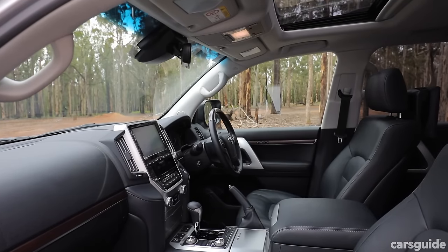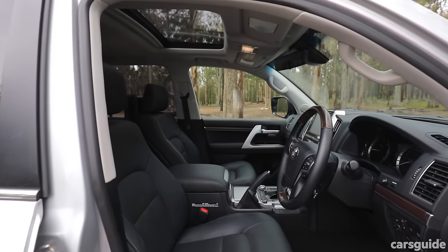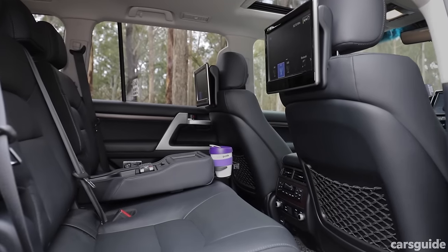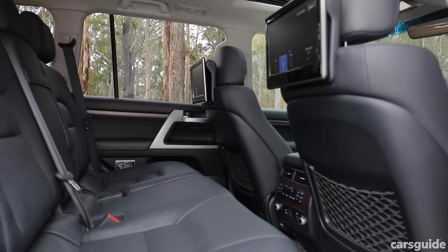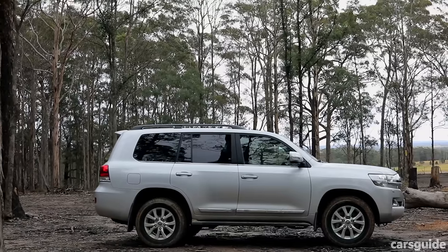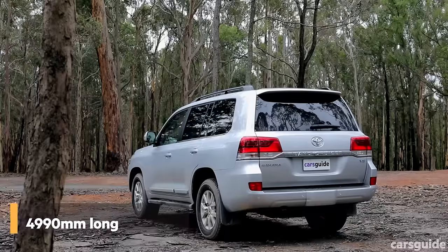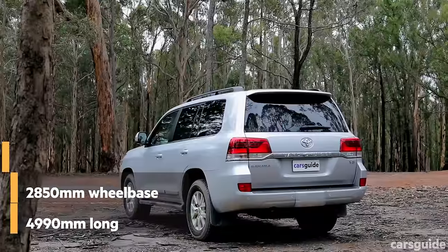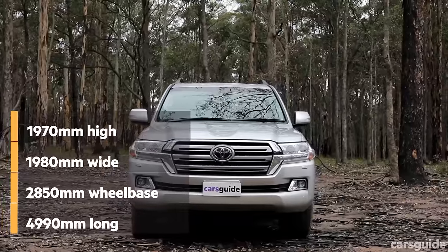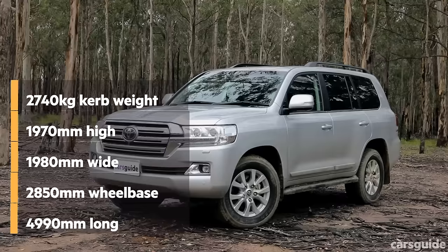The Sahara also has a cool box between the front seats, wood-grain-look steering wheel throughout the cabin, cooled front seats, heated front and second-row seats, driver-seat memory settings, and entertainment screens for the second-row passengers. It also has a moonroof. In terms of dimensions, the 200 Series is 4,990mm long with a 2,850mm wheelbase, 1,980mm wide and 1,970mm high, with a listed kerb weight of 2,740 kilograms.